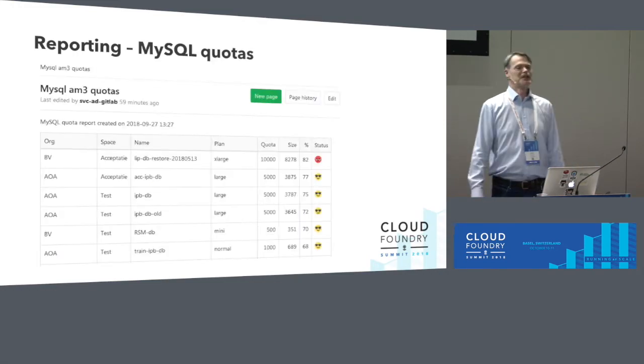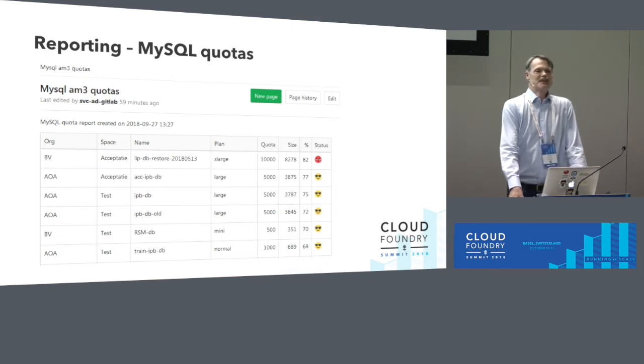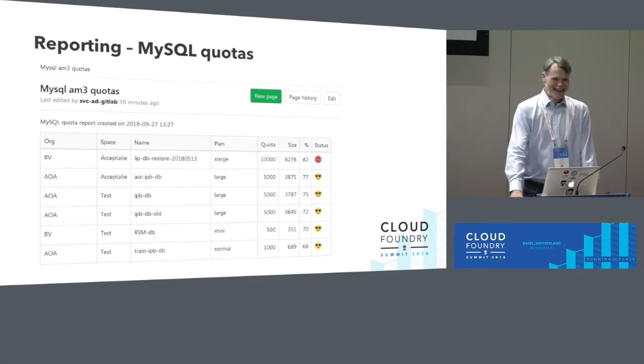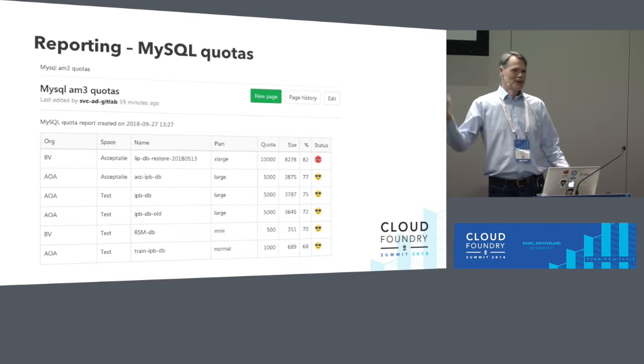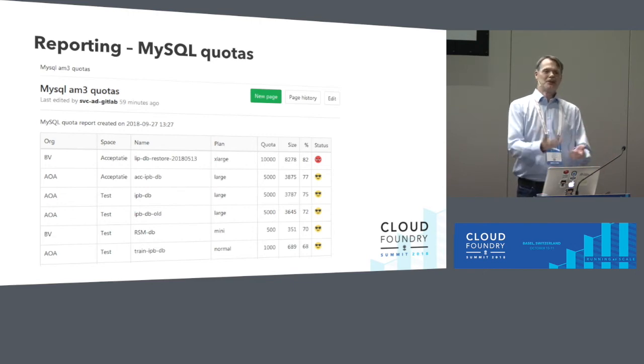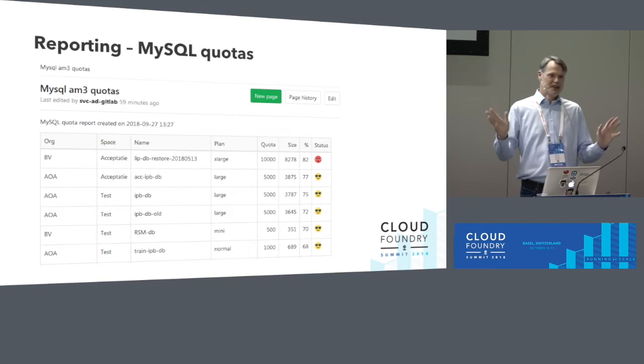We also have a MySQL quotas report. If you run out of quota with the MySQL cluster's quota enforcer, you get put into read-only mode and the only thing you can do is delete data — so you want to avoid that. We alert our customers when their quota enters the danger zone. We promote the platform as self-service: developers manage their own applications while we manage the platform.